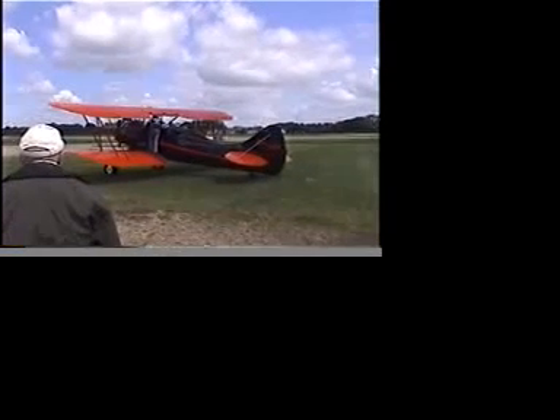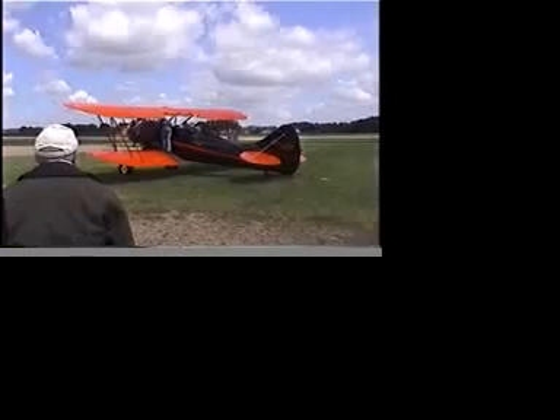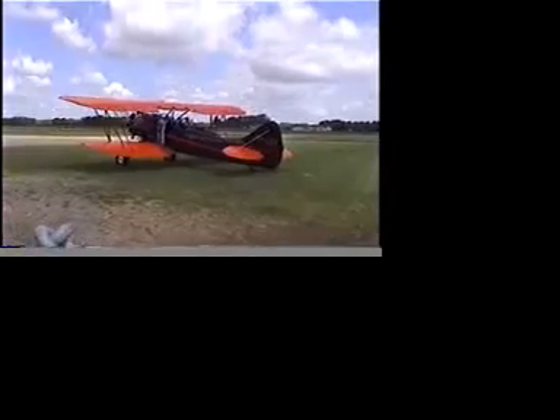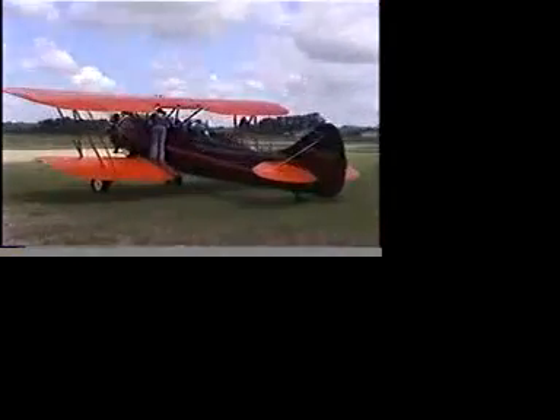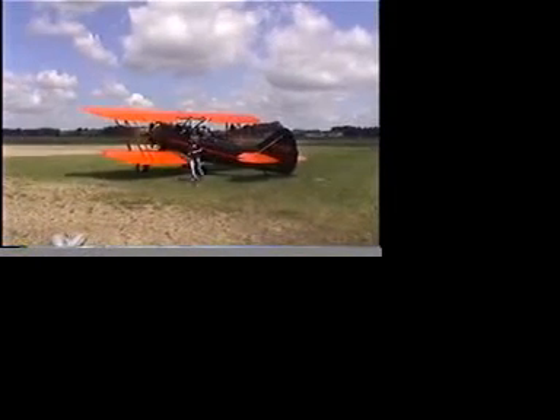Yeah, this is Kulnash filming this with my camera. Yeah, this is Kulnash.